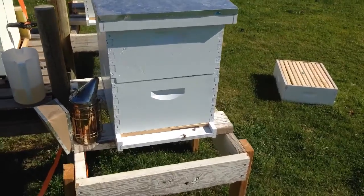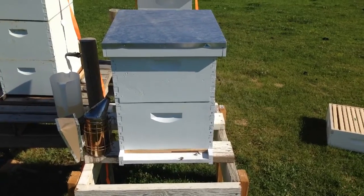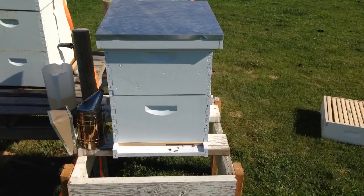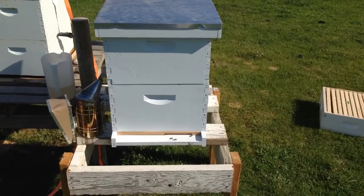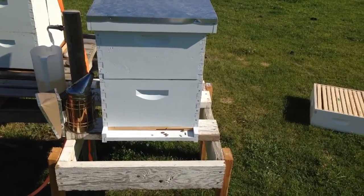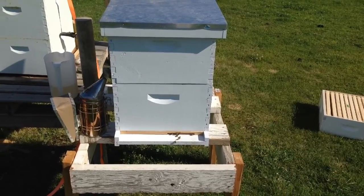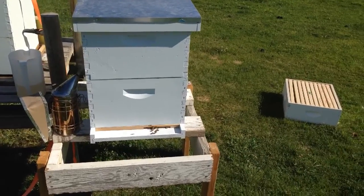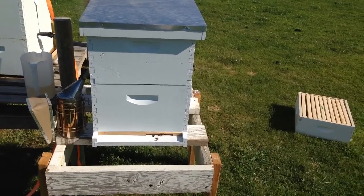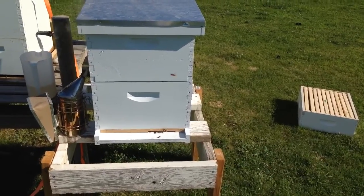On hive number three, I don't have an objective where I have to find the queen and see signs of her. I'm just curious, so I'm going to do as minimal as possible and satisfy my curiosity. Last time I checked fourteen days ago she was doing really well. I just need to see if any frame management is needed. I have a lot of frames that haven't been built out yet, so my objective is to see if I can incentivize building out frames in rapid succession.